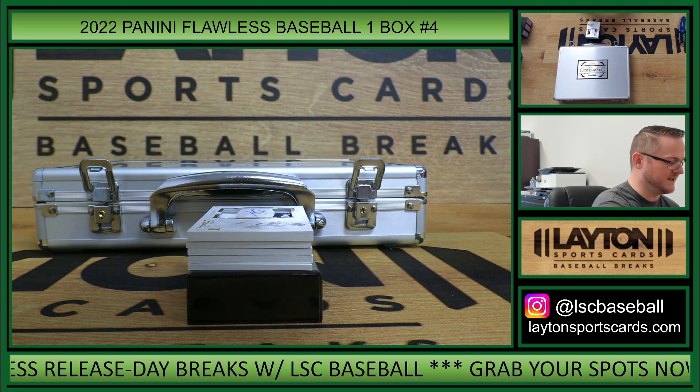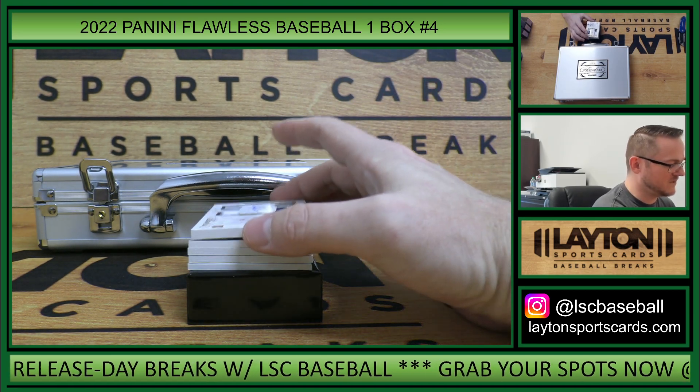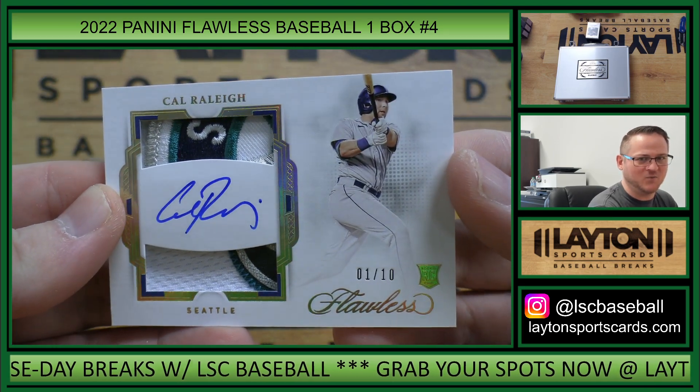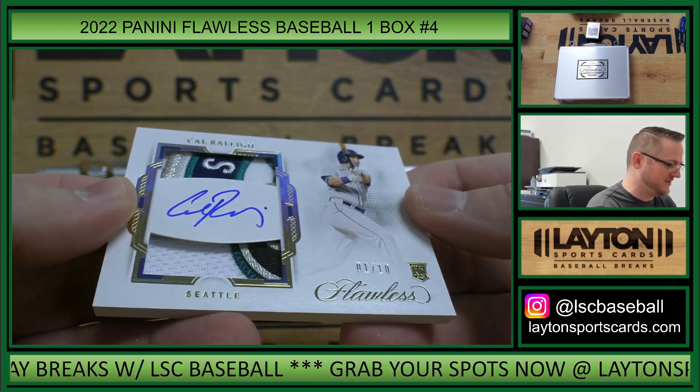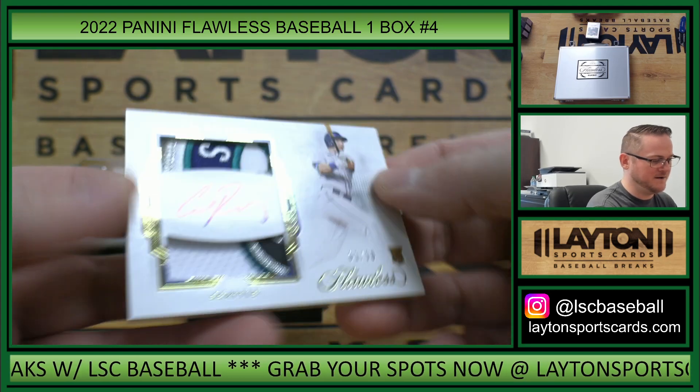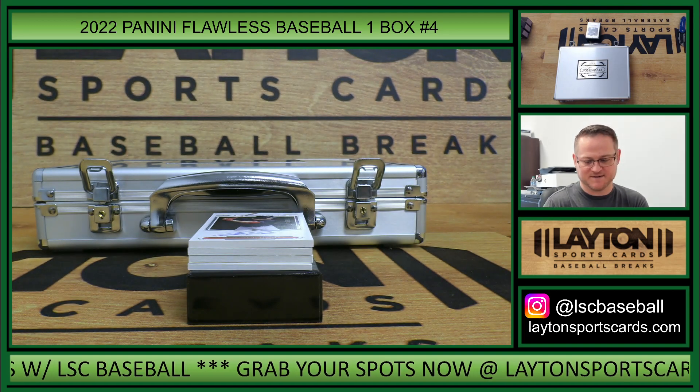Oh, this is nice! Rookie dual patch auto, one of 10 — Cow Rally, one spot, Gabriel C. Nice logo patch on top. There you go Gabriel, this is a thickie.